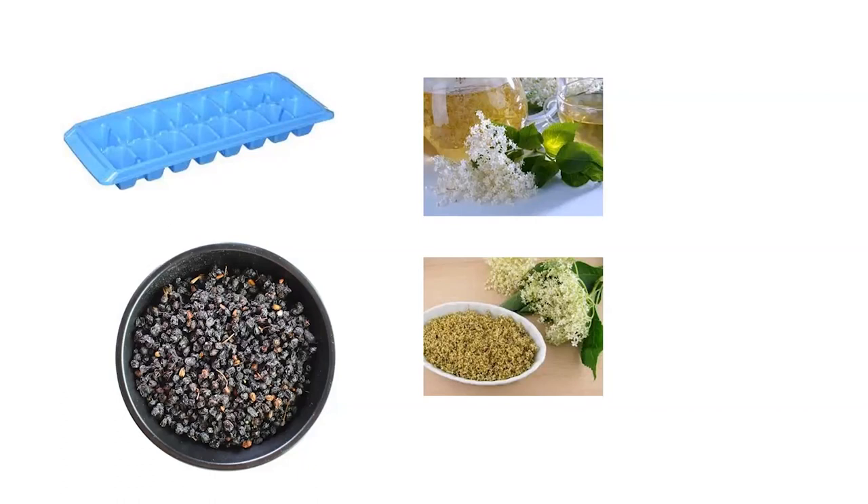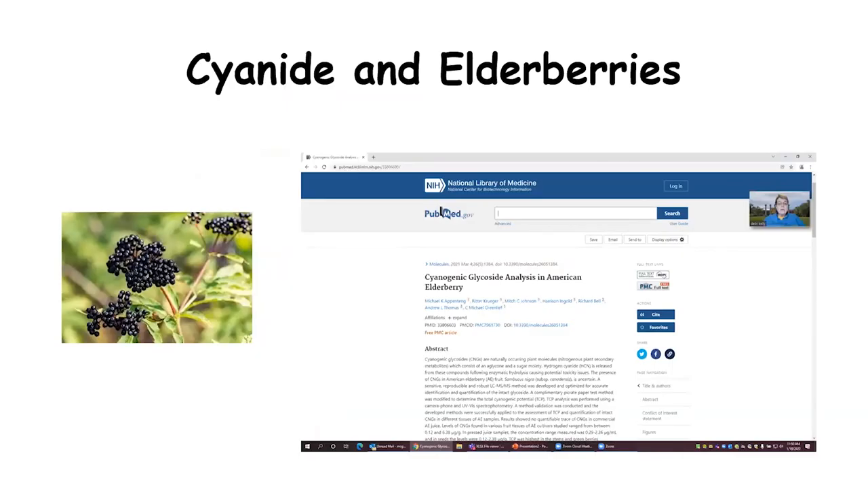You can also dry the berries to make teas, and dry elderflowers for tea as well. We do get a lot of questions about cyanide — elderberry plants do contain cyanide. The University of Missouri has been studying this for several years and published a peer-reviewed paper on it. In a nutshell, you would have to eat large amounts of the plant to get enough cyanide to hurt you, so it's not much of a concern. The title of that publication is available if you'd like to read more.